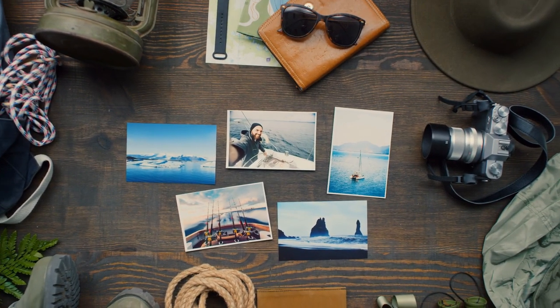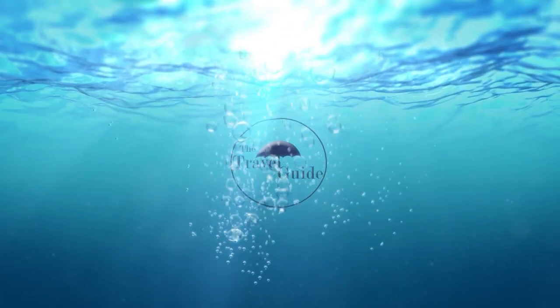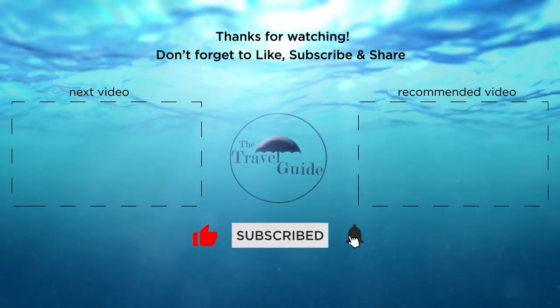With that, we've reached the end of our video. To see a list of our favorite and most useful travel gadgets, check the link in the description. If you've enjoyed our video, check out these other recent videos from the Travel Guide, and be sure to subscribe and ring the bell to be notified about our latest videos.